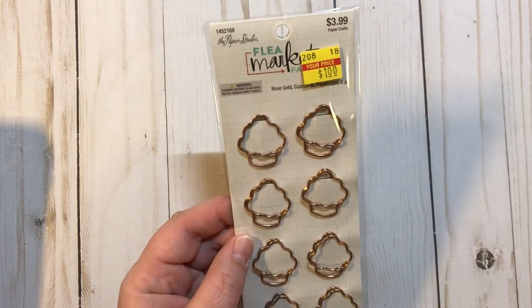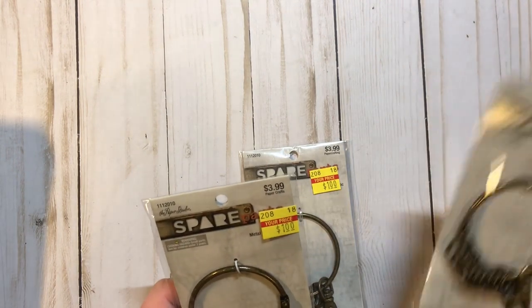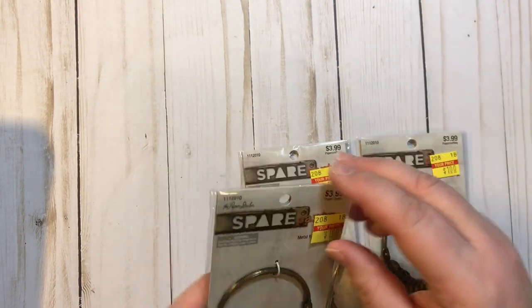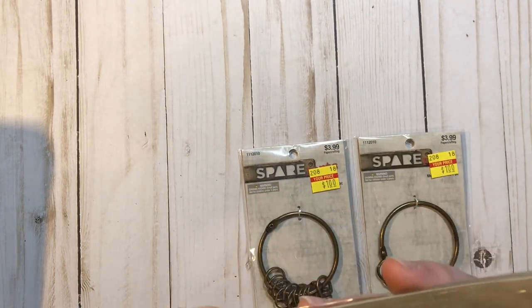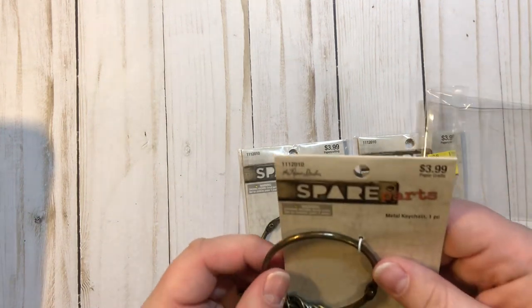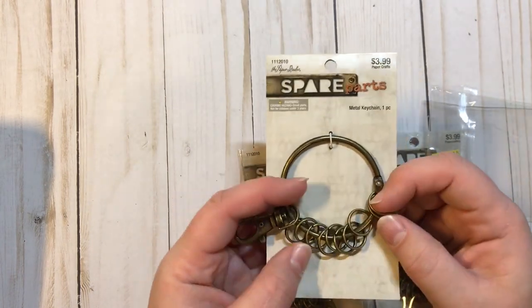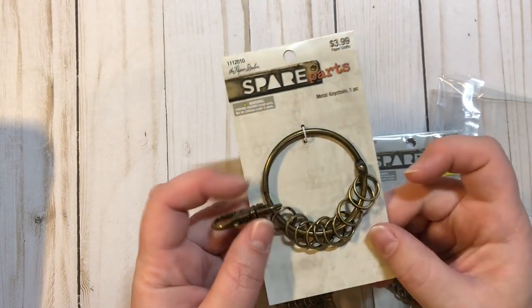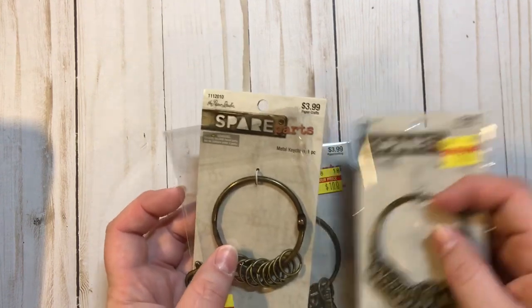I got three of these — they are the Paper Studio Spare Parts, some metal key chain pieces. I was thinking I could make tags for each one of these — how cute would that be? They're $3.99 marked down to a dollar, so I did pick up three of those.